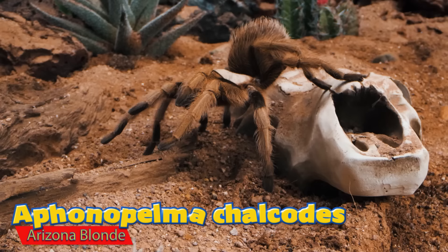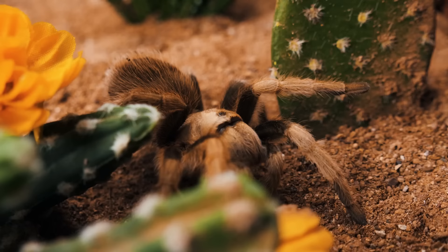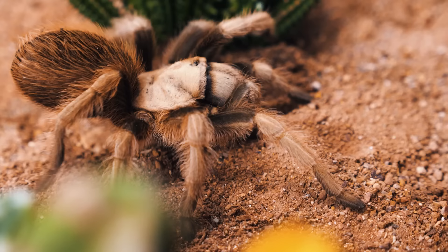Number two is one of the most docile species in the hobby: the Aphonopelma chalcodes. The Arizona blonde is a very common tarantula in the hobby. Similar to the Grammostola pulchra, this species typically has a solid blonde or tan appearance.